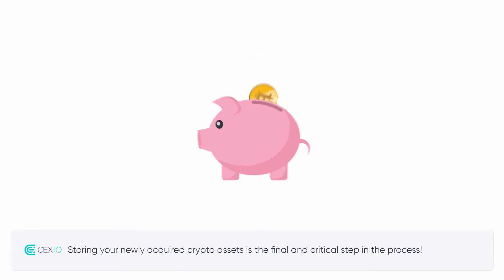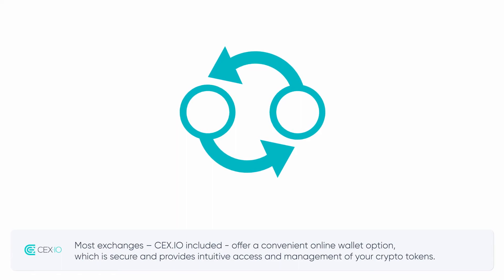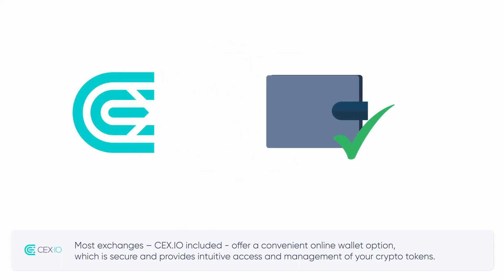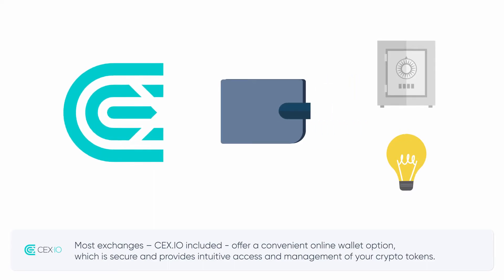Storing your newly acquired crypto assets is the final and critical step in the process. Most exchanges, CEX.io included, offer a convenient online wallet option, which is secure and provides intuitive access and management of your crypto tokens.